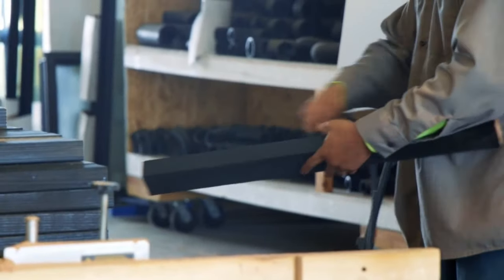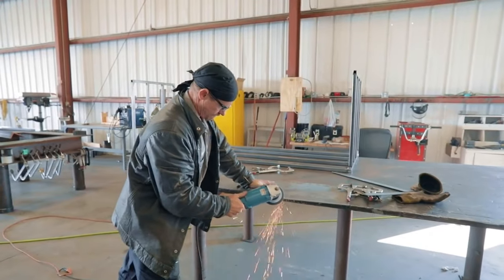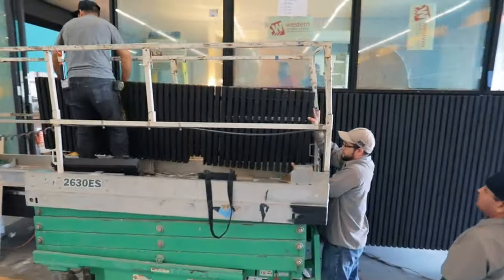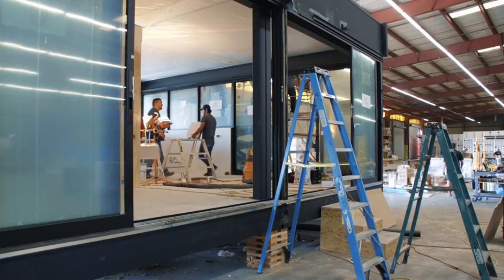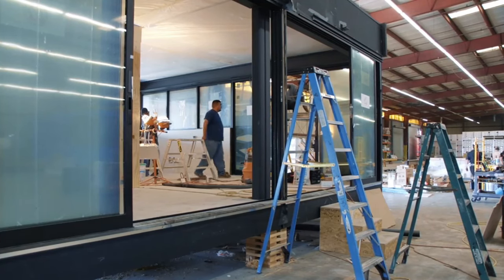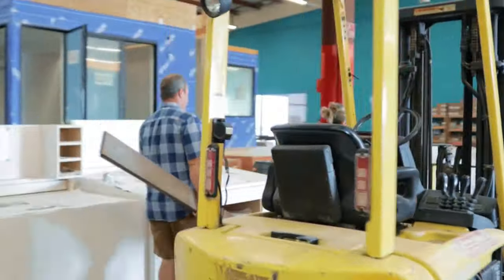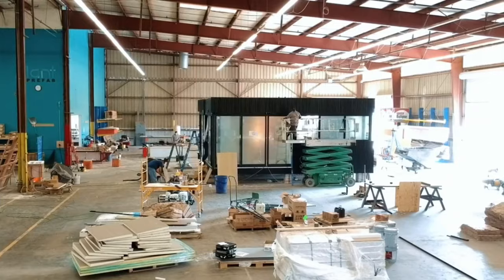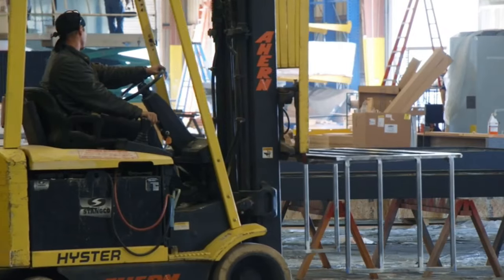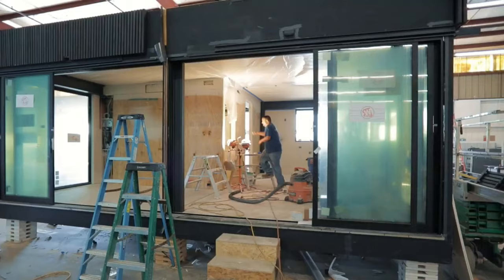They are committed to sustainability. Plant Prefab takes sustainability seriously. They incorporate eco-friendly materials and energy-efficient systems into every aspect of their homes. They strive to create a minimal environmental footprint, from advanced insulation to solar panels. Plant Prefab is also at the forefront of the green building movement, receiving accolades for its sustainable practices and LEED certifications.